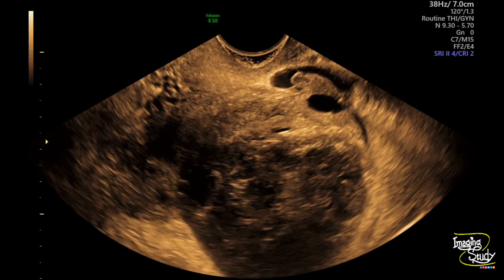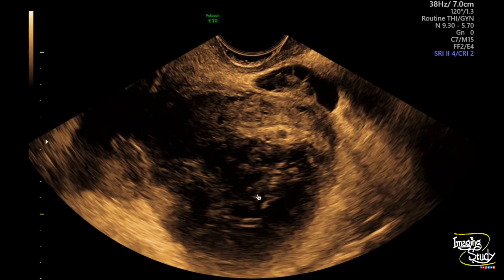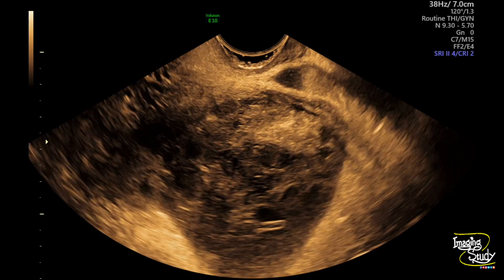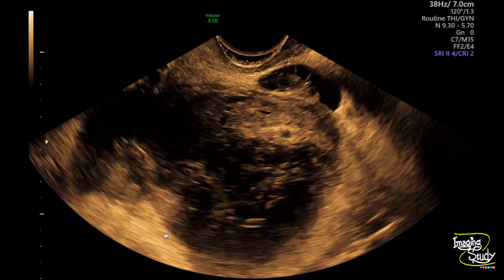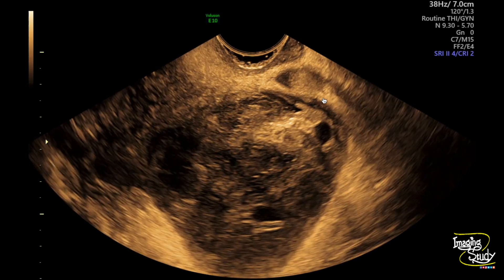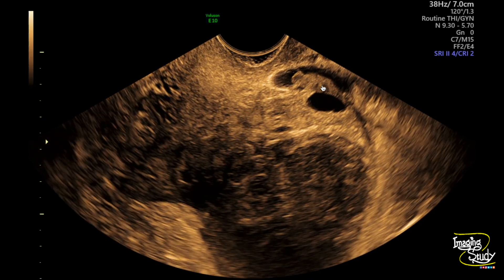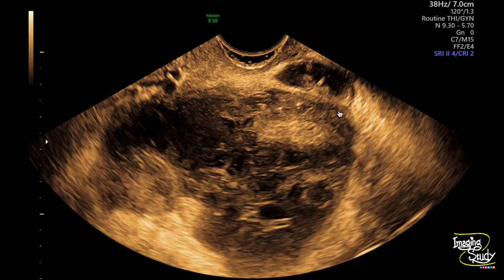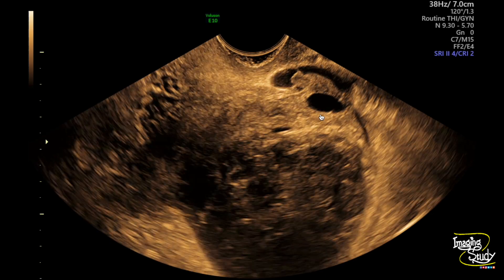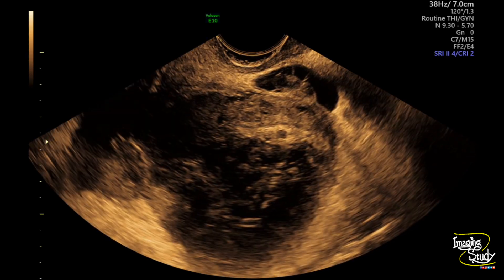Here you can see the transvaginal ultrasound of the left adnexa. There is a large heterogeneous area with an internal slightly reticular pattern. They were also thinking about a malignant situation, which I think is unlikely. This large heterogeneous area might be solid or might be some concealed hematoma — we can easily confirm it using Doppler ultrasound. You can also see a cystic area with an embryo-like structure within it, and some follicles which indicate this area is part of the ovary.